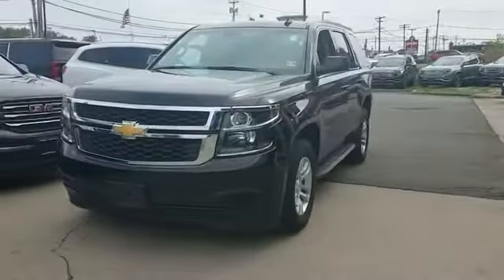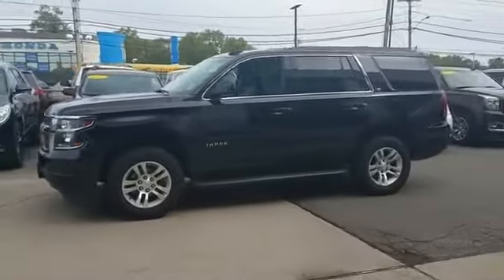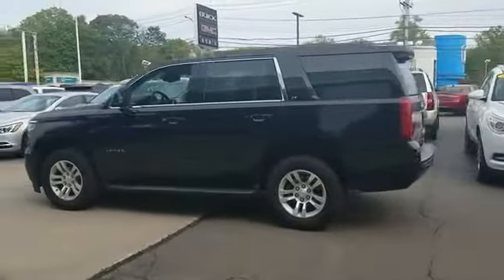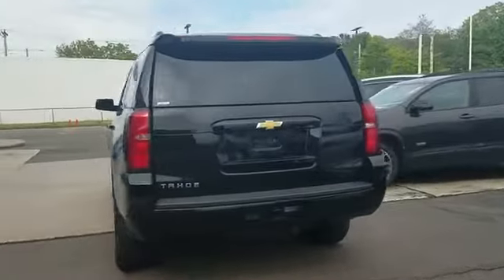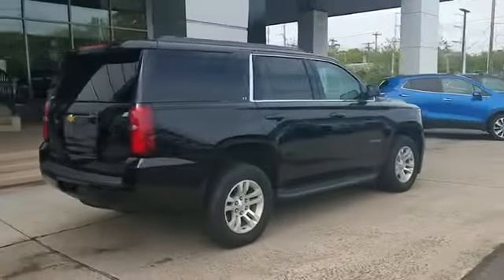2018 Chevrolet Tahoe with less than 15,000 miles on the odometer. This SUV offers space as well as power and performance. It checks off in-demand features which offer more convenience, such as lane keeping assist, lane departure warning, Wi-Fi hotspot, and satellite radio.